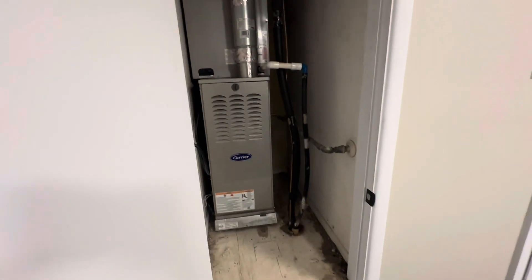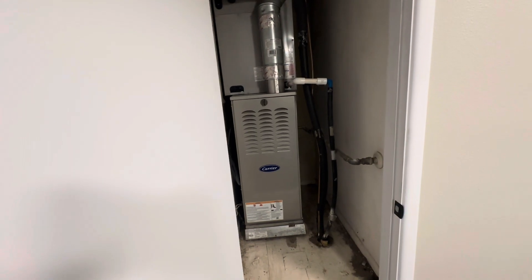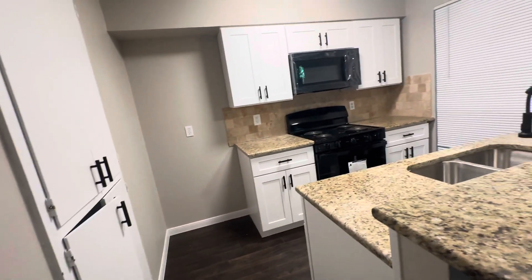Brand new AC system — brand spanking new, just installed. And the roof was replaced within the last two years, so the roof is looking good.